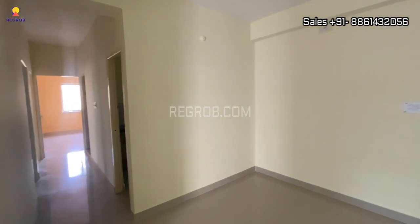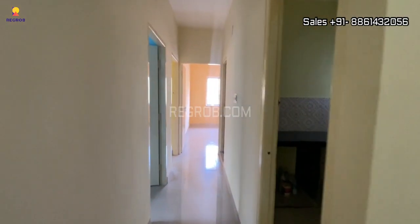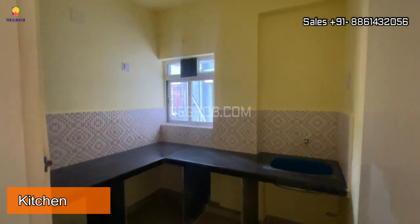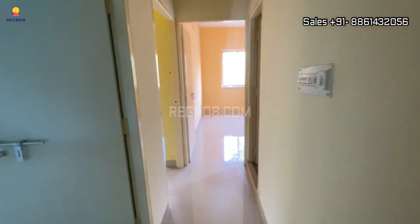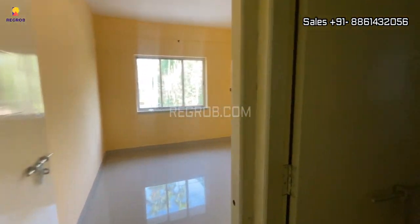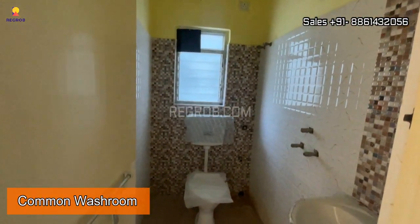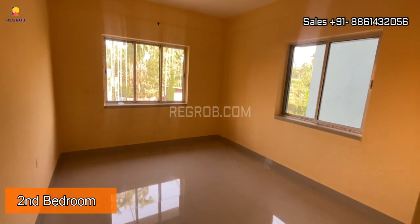Now let's move forward. Here to my right-hand side we have the kitchen. Further is the first bedroom, and here we have a common washroom, and beside this we have the second bedroom of this flat.